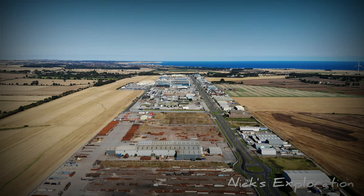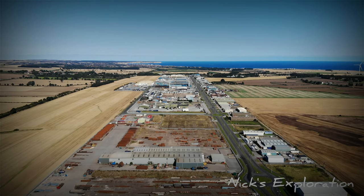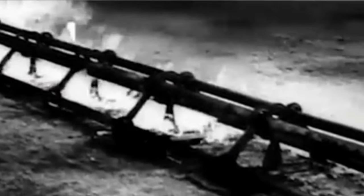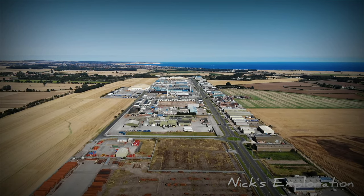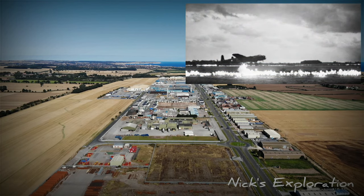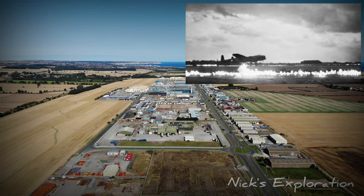A secret installation known as FIDO — Fog Investigation and Dispersal Operation — was installed on the airfield. FIDO was a series of pipelines along the runway into which fuel was pumped. During foggy weather the fuel was ignited, creating sufficient heat to burn a hole in the fog, enabling bomber pilots to see the runway and make a safe landing.